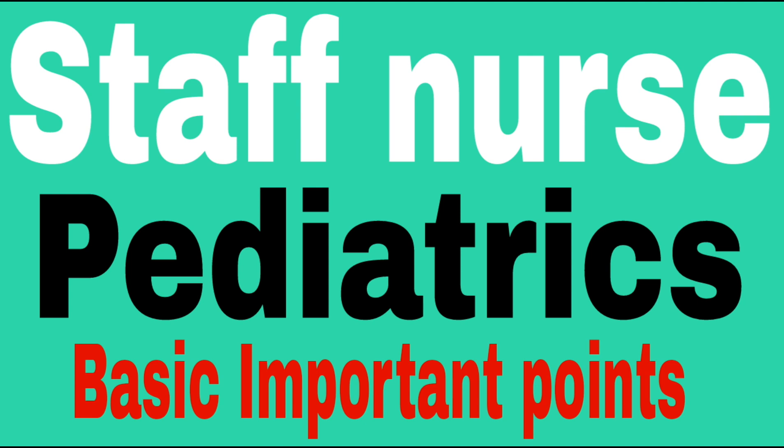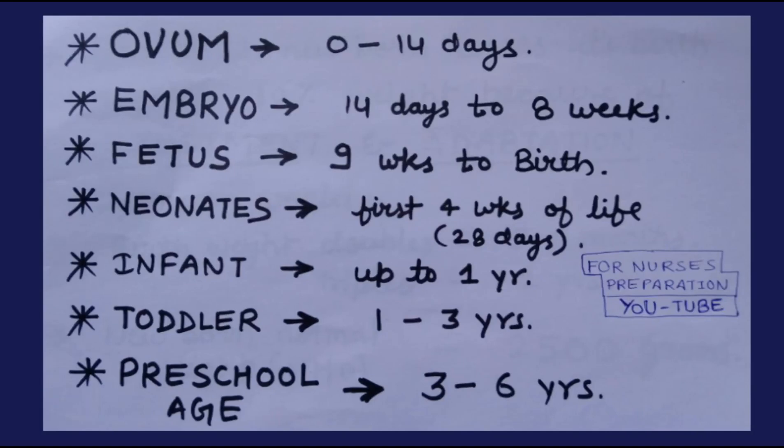Let's start Staff Nurse Pediatric Basic Important Points. Ovum: 0–14 days. Embryo: 14 days to 8 weeks. Fetus: 9 weeks to birth. Neonate: first 4 weeks of life, meaning 28 days. Infant: up to 1 year. Toddler: 1 year to 3 years of life. Preschool age group: 3 years to 6 years of life.